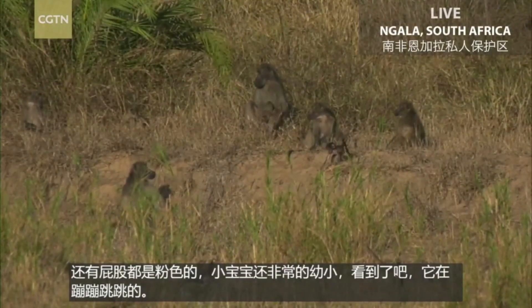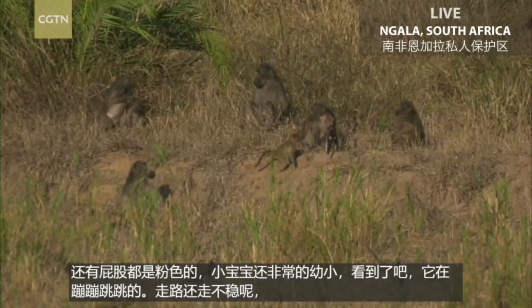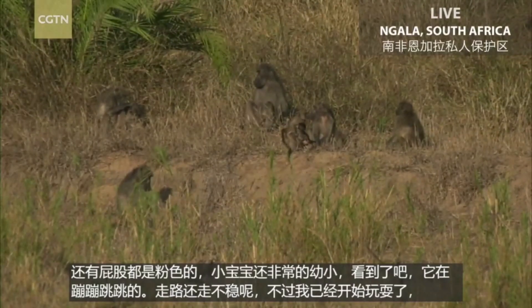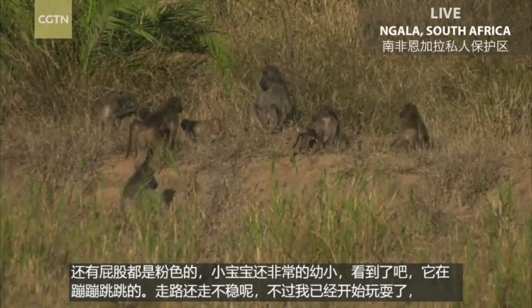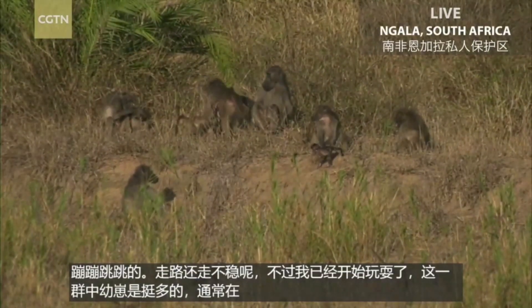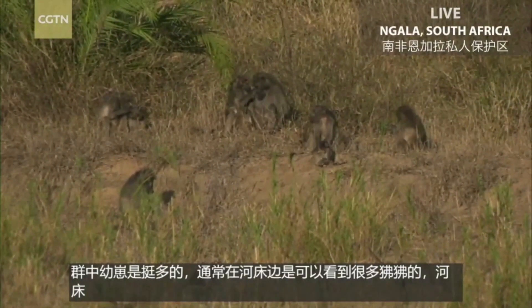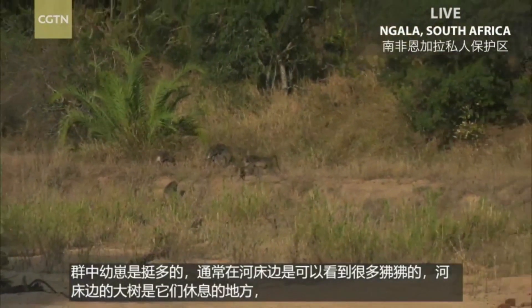It's still a bit wobbly, quite brave, just playing around. There are quite a few youngsters in this troop and you'll often find them around the riverbed. They normally roost in these big trees behind them at night, and then in the mornings they'll come down and start feeding along the riverbed.